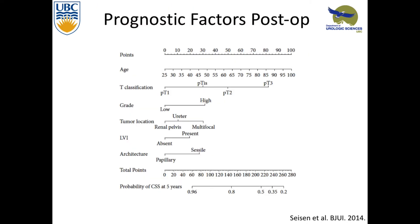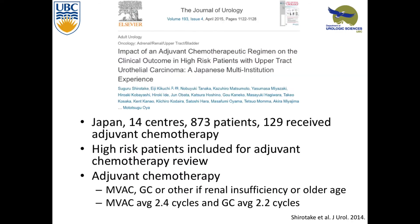This nomogram pulls all these things together, giving a point score and trying to figure out who's going to do poorly after surgery. It's really trying to figure out who, if we didn't give neoadjuvant chemotherapy, should we give adjuvant to. A study looking at adjuvant chemotherapy in a high-risk population — 14 centers, over 800 patients, 129 received adjuvant chemotherapy.